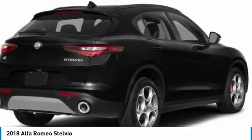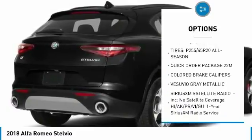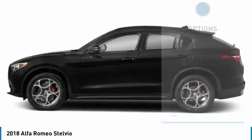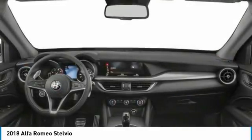Here are some of this vehicle's great options: keyless entry, traction control, power passenger seat, remote engine start, power lift gate, stability control, backup camera, anti-lock braking system, steering wheel audio controls, and all wheel drive.